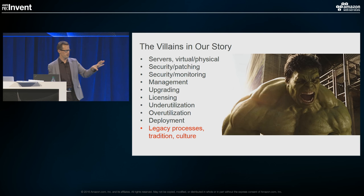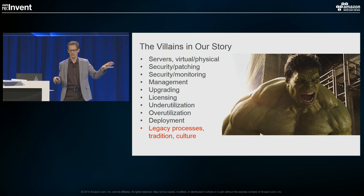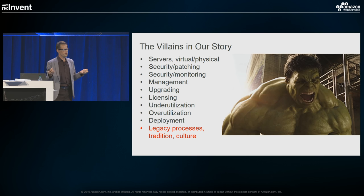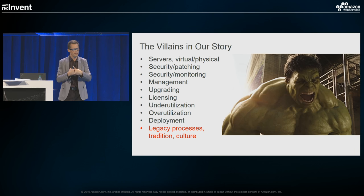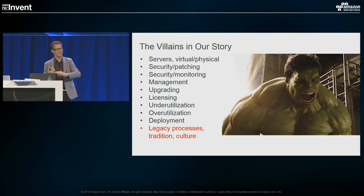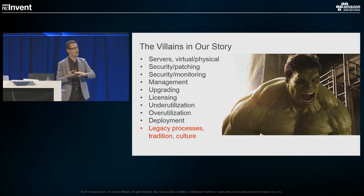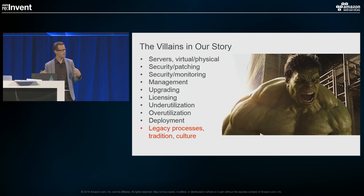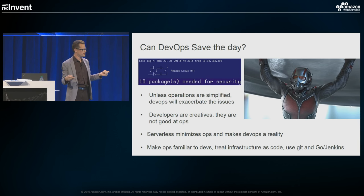There's another more subtle villain in the story: legacy processes and IT tradition. The problem with virtual servers in the cloud is they feel a lot like physical servers. The initial instinct for a lot of enterprises is to apply the same practices — join them to Active Directory, put them in 10-dot addresses and into our WAN, secure them the same way — and all of a sudden, we're just moving our dad's data center into the cloud. A lot of the initial excitement and the promises we made to our business start to fall flat. Serverless is actually going to help us change that culture.